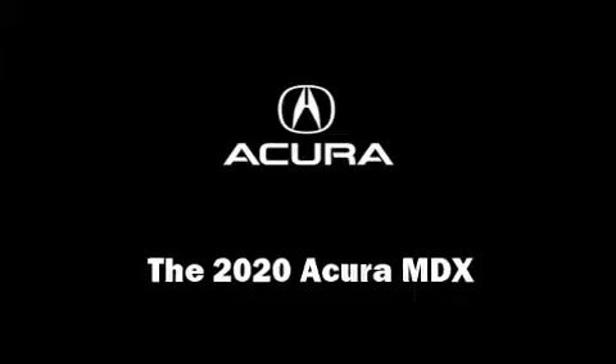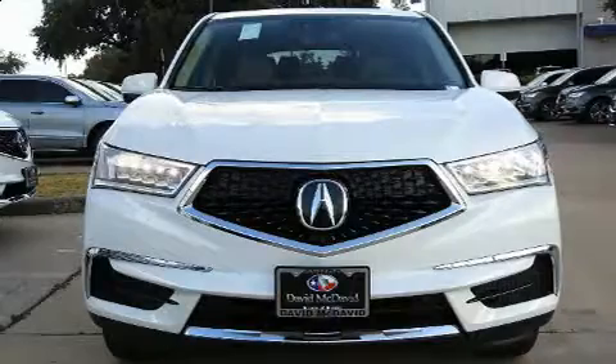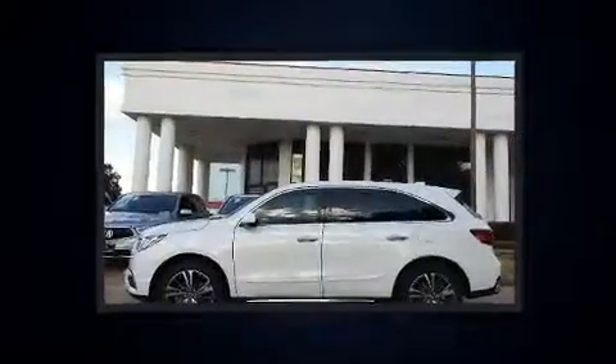Climb inside the 2020 Acura MDX. It features an automatic transmission, front-wheel drive, and a 3.5-liter six-cylinder engine.